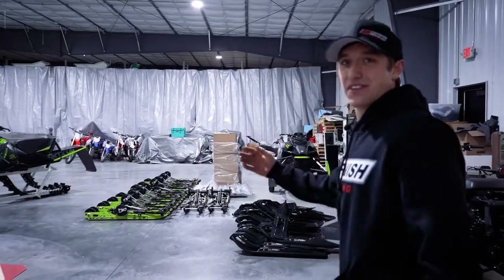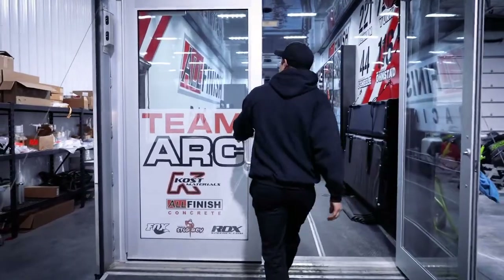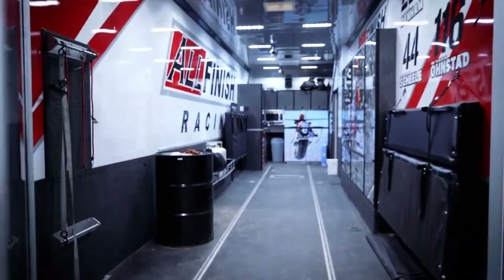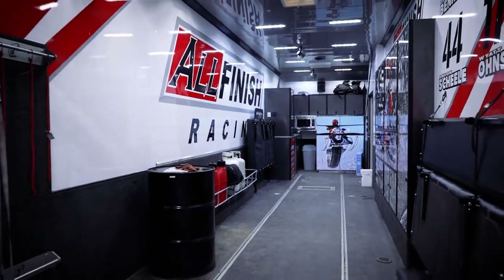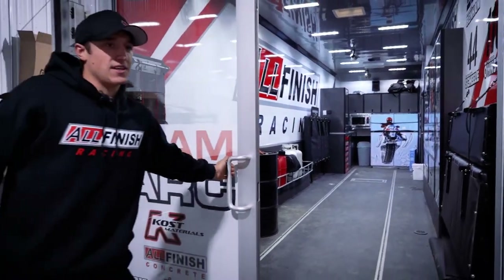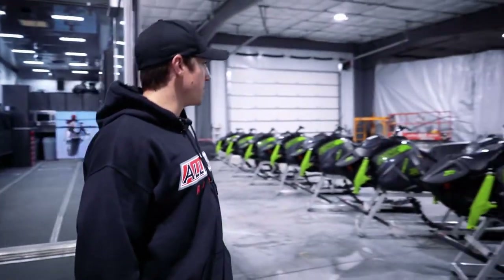This is kind of the rest of it — the practice rig. This will be Anson and Wyatt's race rig as well. Definitely a nice rig, and we got some more sleds in today, like I said.